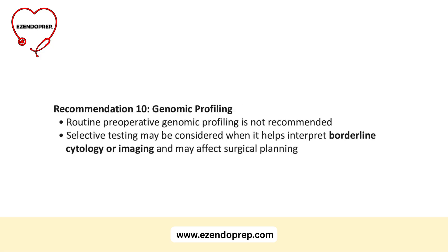Guideline 10: do not use routine genomic profiling preoperatively in differentiated thyroid cancer. Selective use is reasonable when it helps interpret borderline cytology or imaging, or when the genomic profile will affect surgical planning.